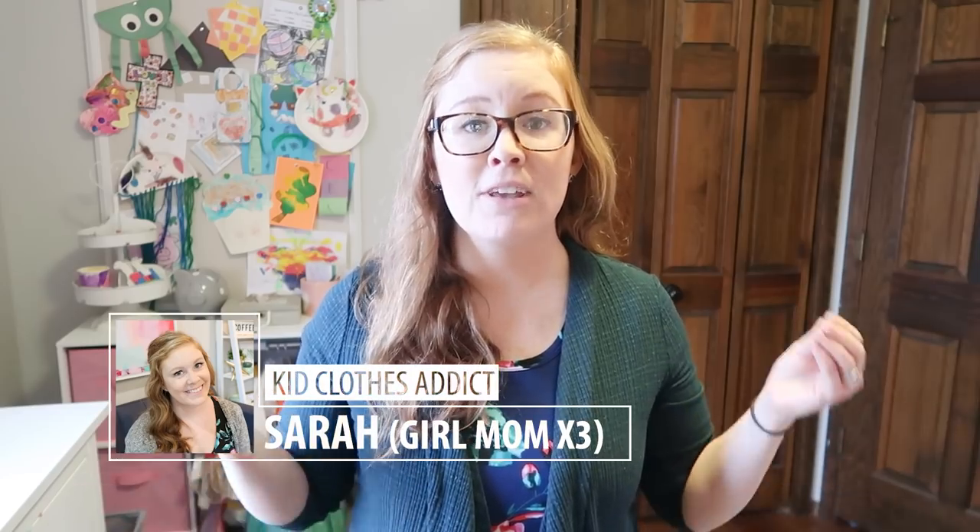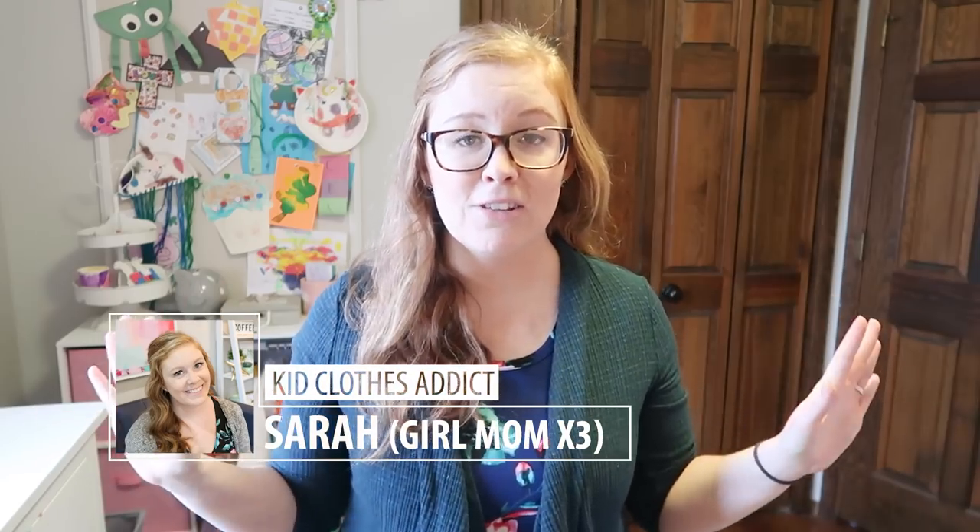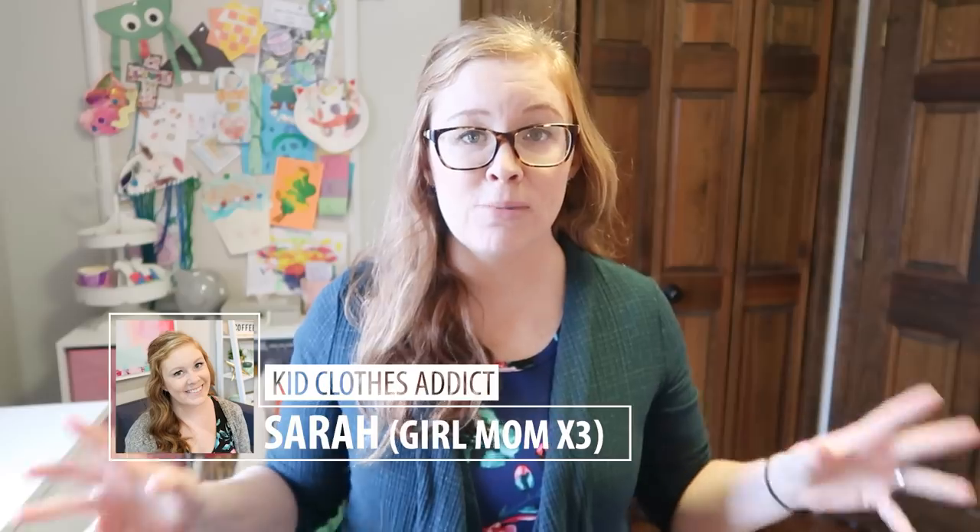This is the video for you. I'm Sarah here at Work Life Glue. I love kids clothes — I have a slight addiction to buying them very cheaply, which means sometimes I amass way too much.